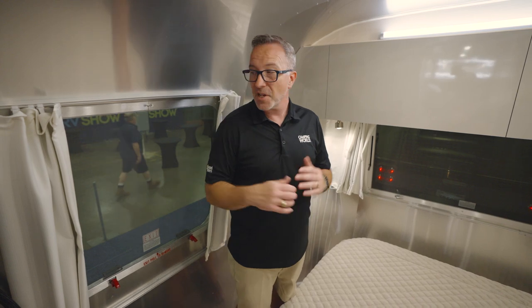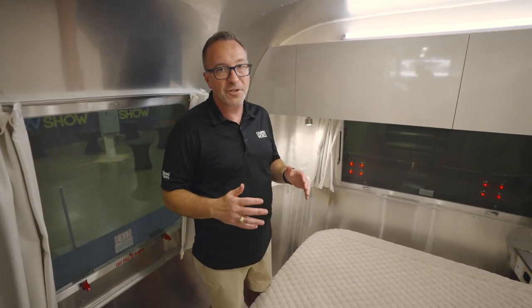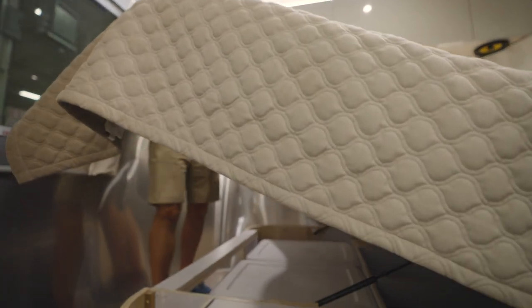Plus you have the privacy curtains — the roman shades, if you will. Beautiful, functional, tons of storage space, not to mention the storage space underneath the queen size bed.